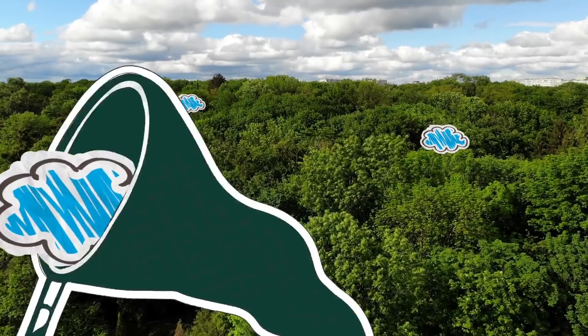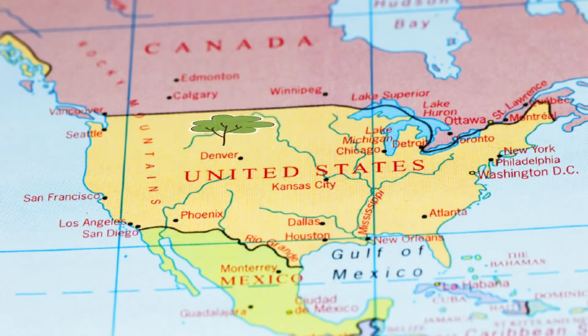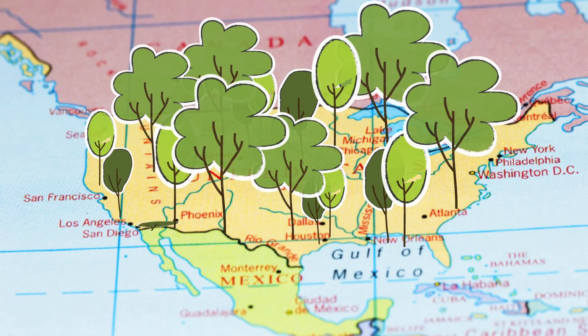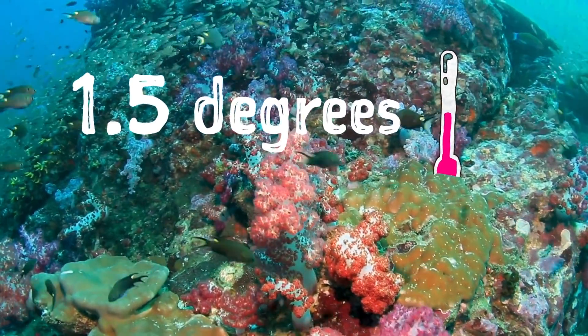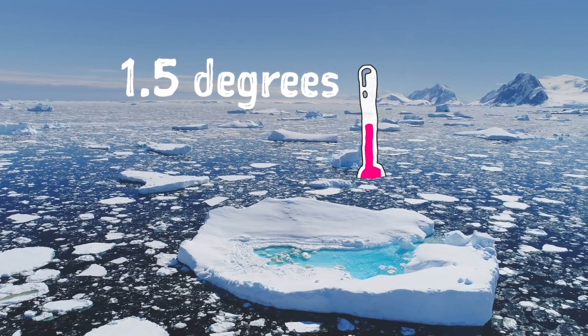Nature is our ally. Trees and plants capture greenhouse gases. Planting a forest the size of the USA could remove 25% of the world's CO2. It only takes an extra 1.5 degrees to make 99% of coral reefs extinct, polar ice caps to melt, and extreme weather conditions more common.